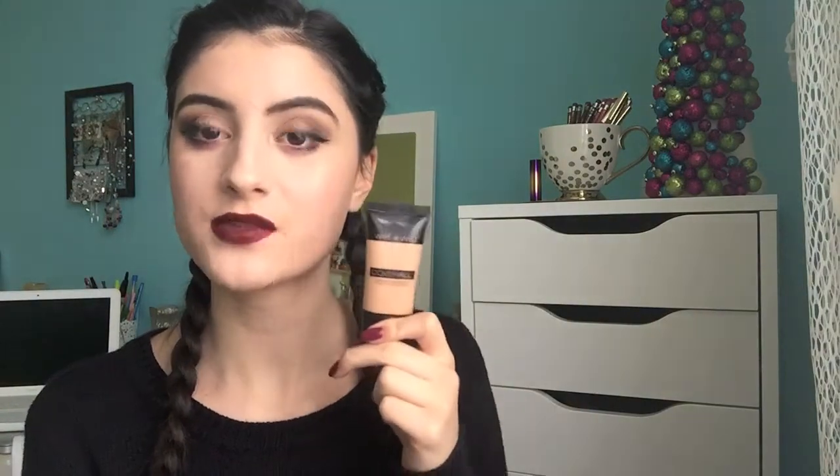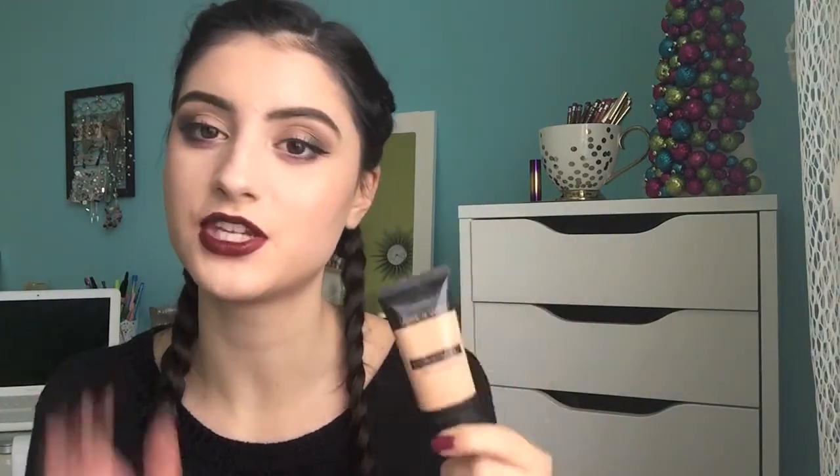We have the Cover All Foundation — this is the only foundation I've tried from Wet and Wild, but I absolutely love it. This is what I'm wearing right now. Obviously this color is way too dark for me so I had to mix it with a white foundation, but just get your right shade. They've expanded their shade selection, which is good. If you can find your shade, I highly recommend this foundation. It gives amazing coverage and a satin-ish look, doesn't get oily throughout the day, and isn't drying either. Lots of people compare it to the Estée Lauder Double Wear and the Milani Foundation.